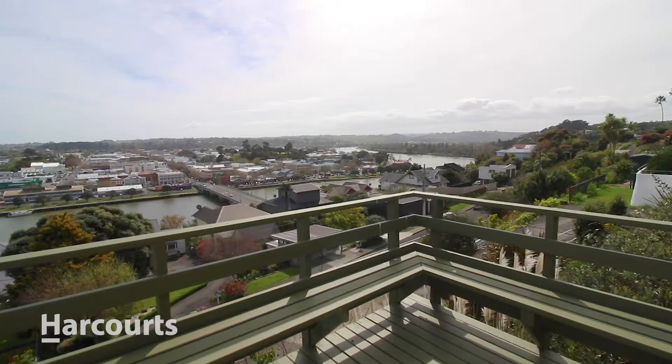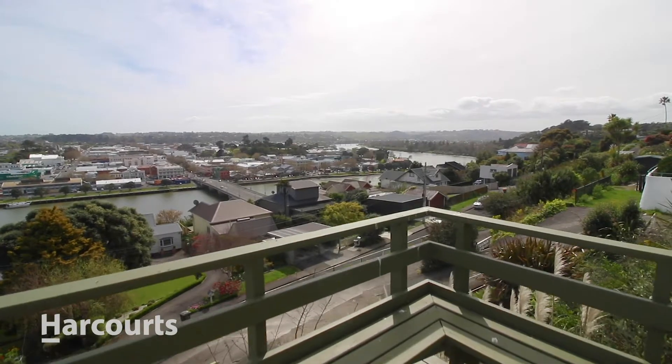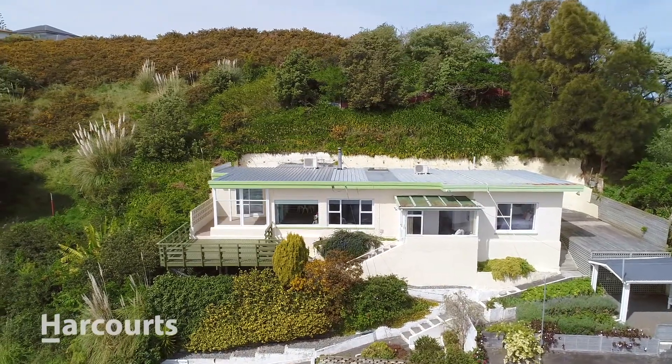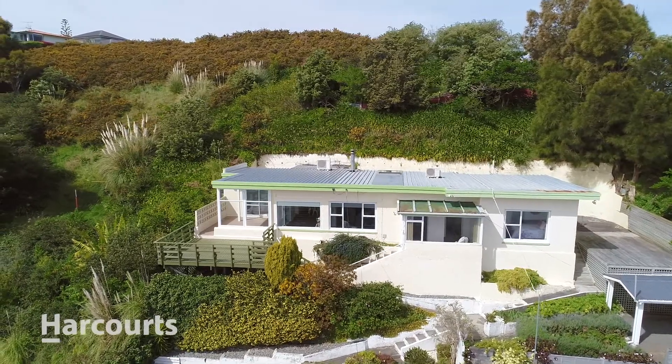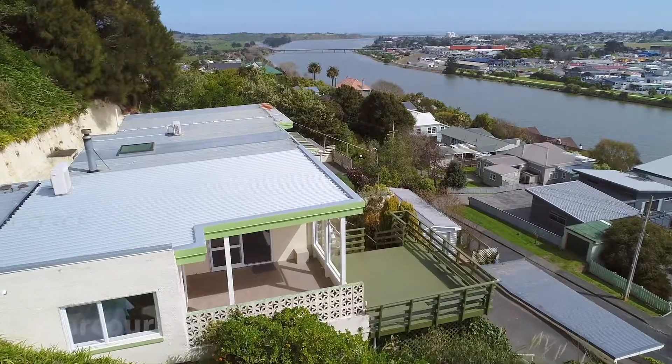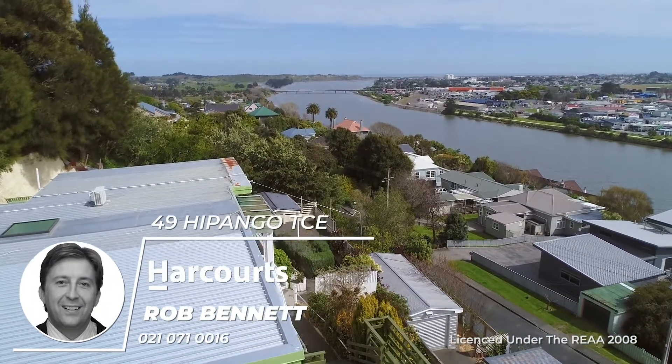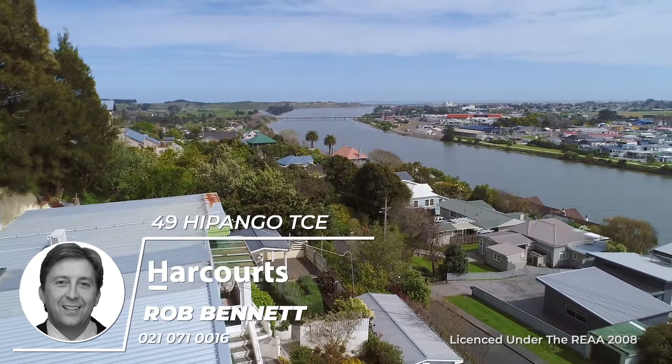This house is not gonna last — there's gonna be a lot of interest in this one. It is amazing. I don't want to leave when I come here because it does feel like you're on holiday. So get in quick. Call me, Rob Bennett, Harcourts Wollanui. This is 49 Hipango Terrace. Get in quick, it's gonna go — call me Rob.